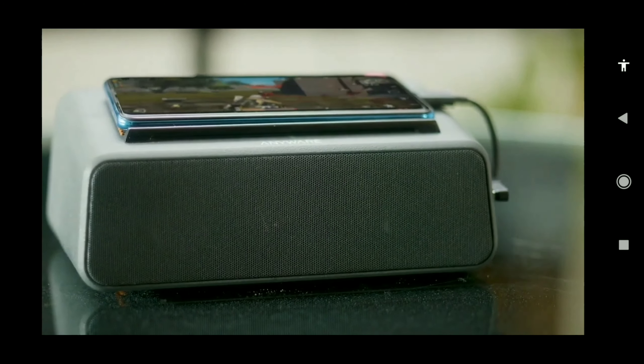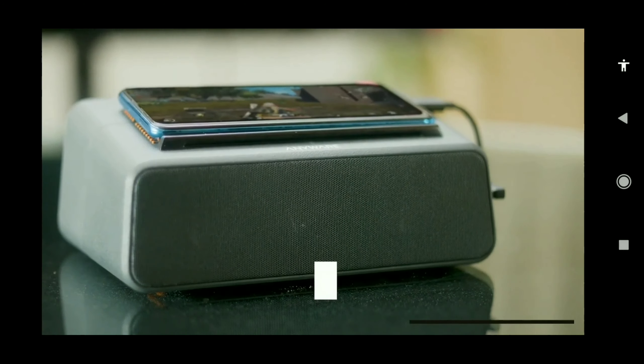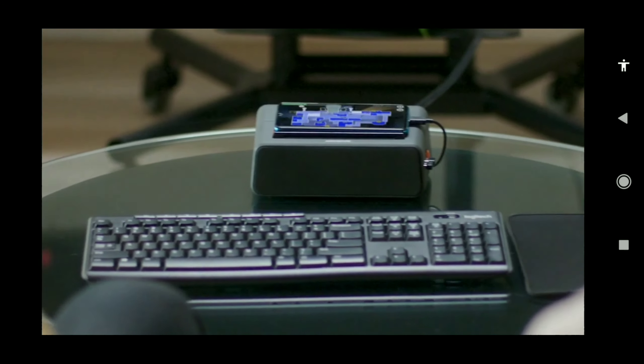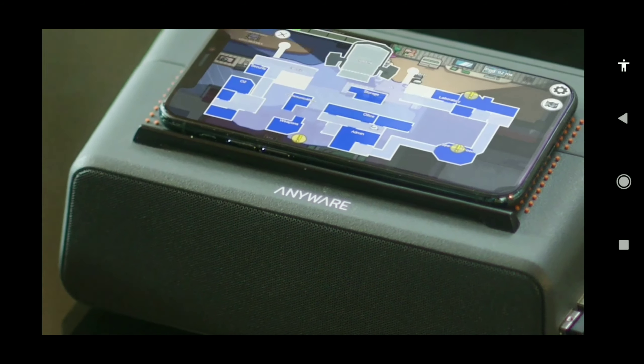Audio is one of the most critical aspects in gaming. So we went out and sourced the transducers, designed them, designed the port tube, designed the box, the enclosures, and made sure that it was better than all the competition out there.